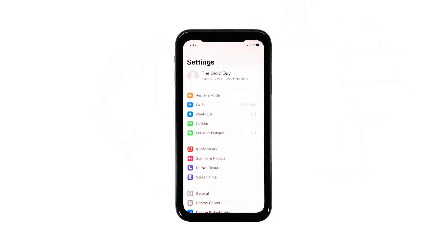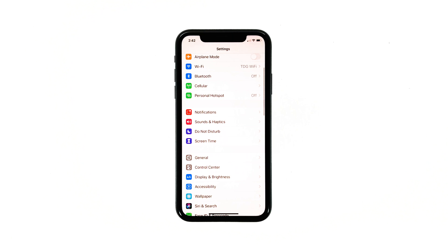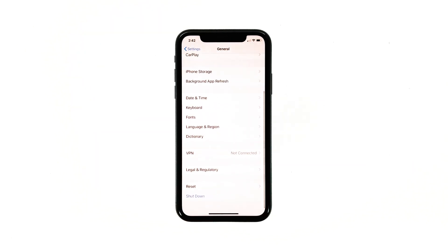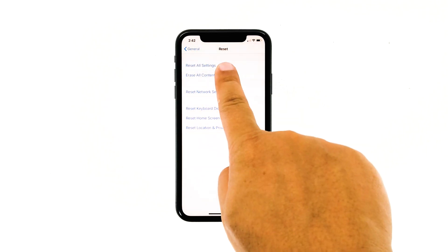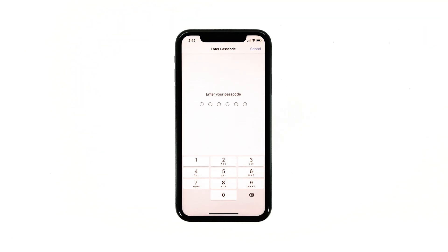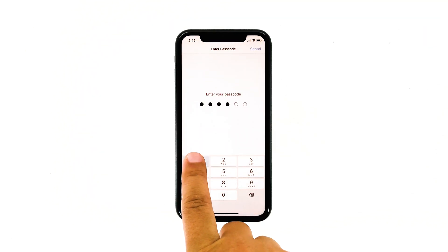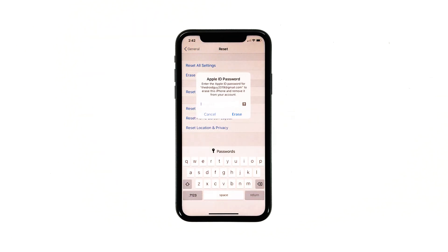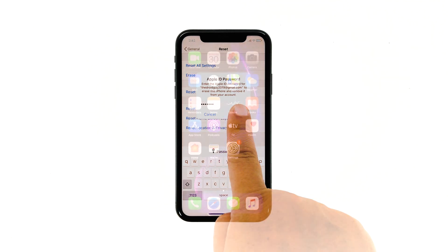From the home screen, tap Settings. Find and tap General. Scroll down to the bottom of the screen and then touch Reset. Tap Erase All Contents and Settings. Tap Erase Now. If prompted, enter your security lock. Tap Erase iPhone at the bottom of the screen, then tap Erase iPhone again to proceed. Now enter your Apple ID password, and then tap Erase to proceed with the reset.